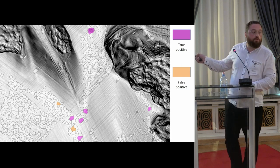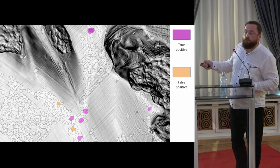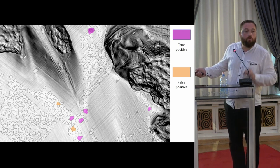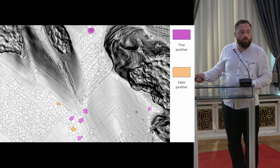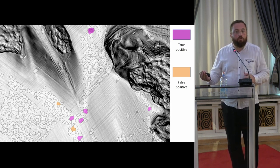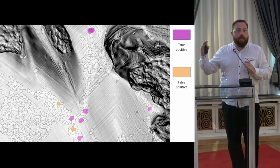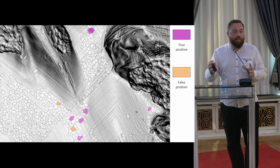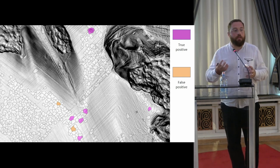Of course I also have false positives, but there are very few. These white ones are those flagged as possible burial mounds. By applying this methodology, I cannot replicate 100% accuracy from the training and testing area, but I can obtain very good accuracy.